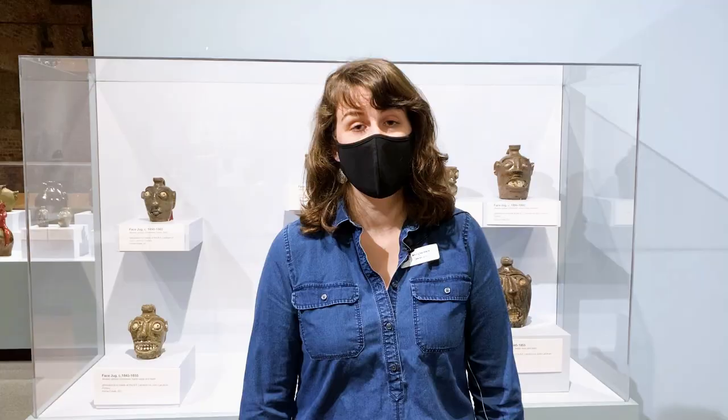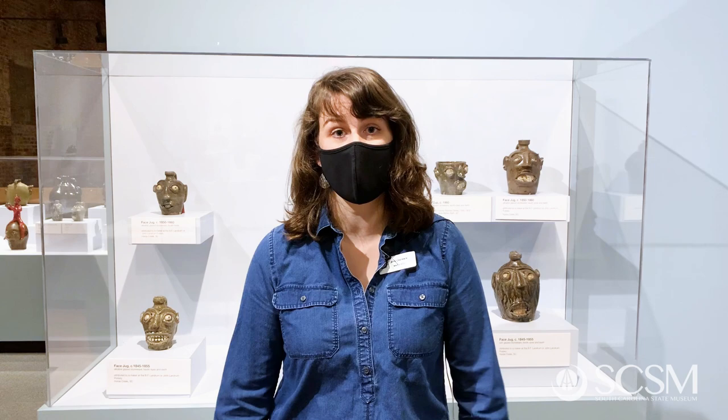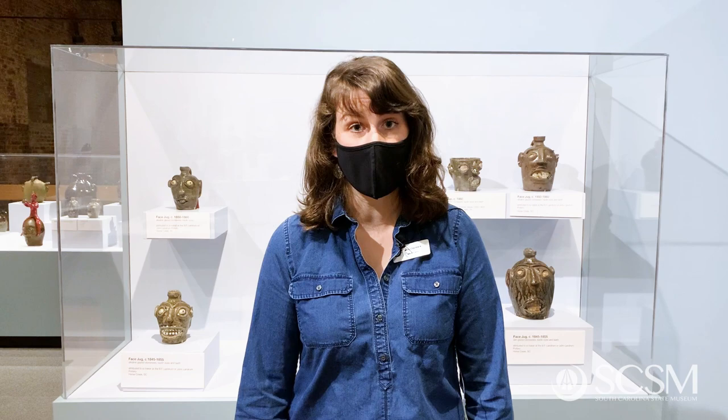South Carolina is an incredibly important location for the history of stoneware face vessels in the United States, and particularly the Edgefield District of South Carolina. Phil Wingard is an expert on Edgefield face vessels and stoneware and he helped us with this exhibit. He also helped the Meyers write their book about this collection. He'll tell us a little bit about why these vessels were made and about their history here in South Carolina.